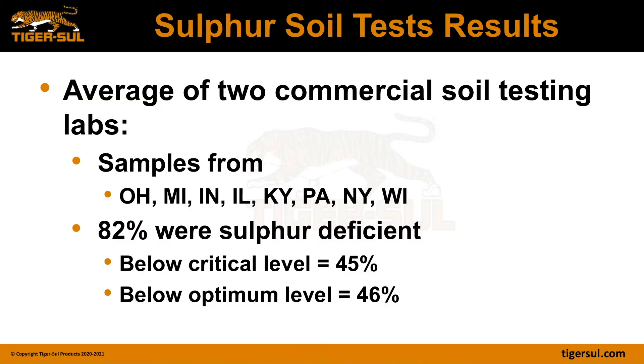Looking at some soil test results — these data are an average of two commercial soil testing labs in Indiana and Ohio, and represent samples from Ohio, Michigan, Indiana, Illinois, Kentucky, Pennsylvania, New York, and Wisconsin. The majority of these states border the lakes, just south of Ontario. Of all those samples from these two labs, 82 percent were sulfur deficient. Of that 82 percent, 45 percent were below the critical level, and the remaining 46 percent were between the critical level and the alkaline level. Therefore, a need exists for the use of sulfur in our corn production practices.